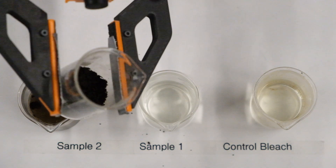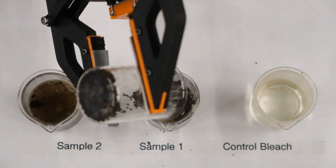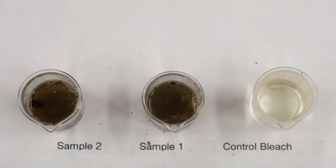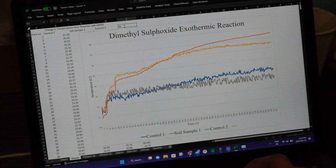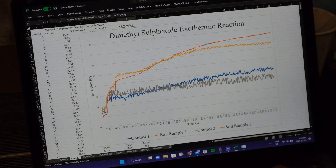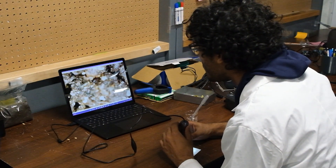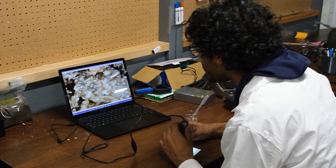The presence of soil organic matter is detected by a reaction with sodium hypochlorite that precipitates a foamy substance. Microbial activity is quantified by dissolving soil in dimethyl sulfoxide and analyzing temperature variance from the resulting redox reaction. Finally, our onboard microscopic camera allows us to examine regolith for fossilized organisms.